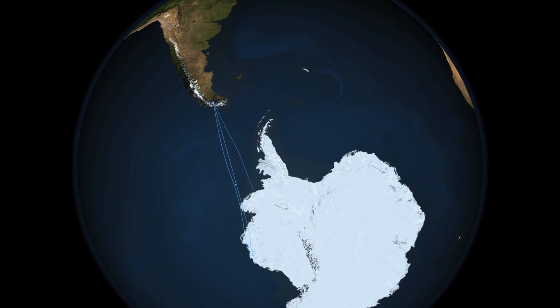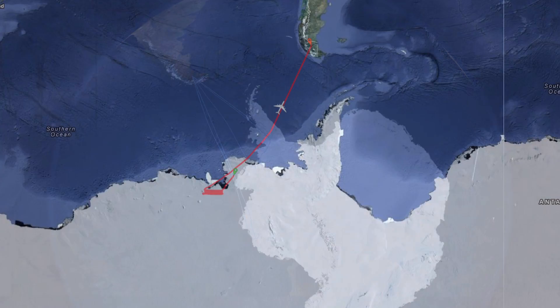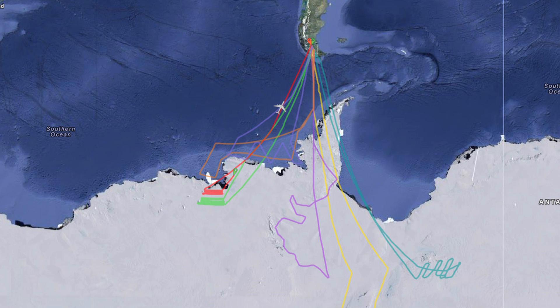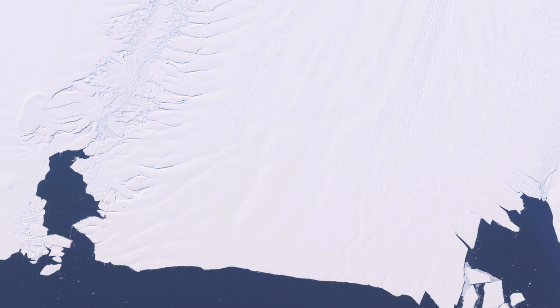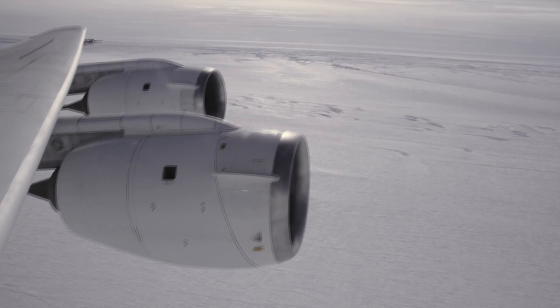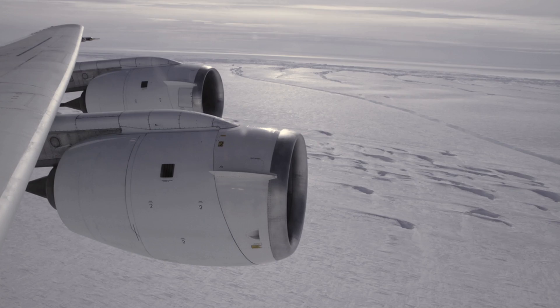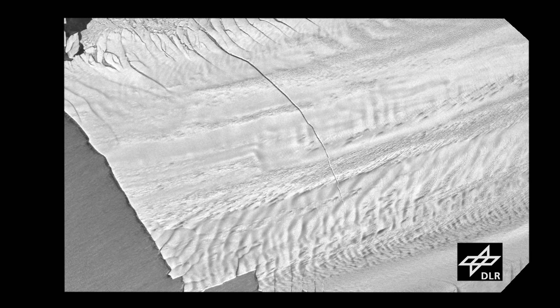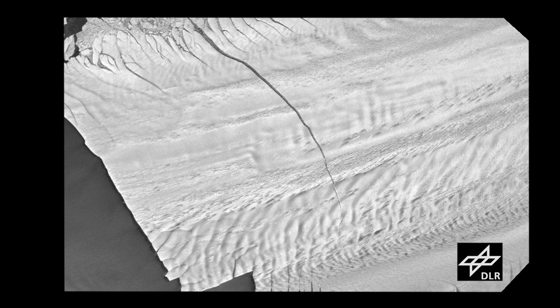IceBridge is off to a strong start this year, having completed seven science missions over outlet glaciers, sea ice, and ice sheets, covering a broad range of territory both east and west of the Antarctic Peninsula. Until today, the mission had yet to feature a return to the site of last year's discovery of a massive rift in the Pine Island Glacier, a huge flow of ice that has been called the weak underbelly of the West Antarctic ice sheet.